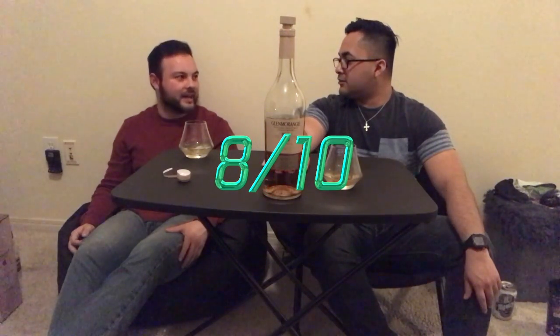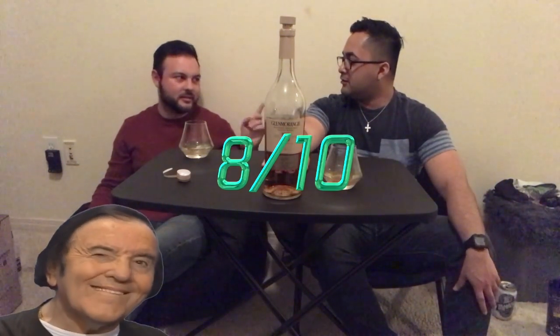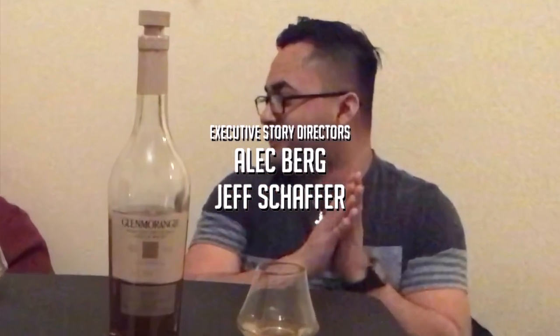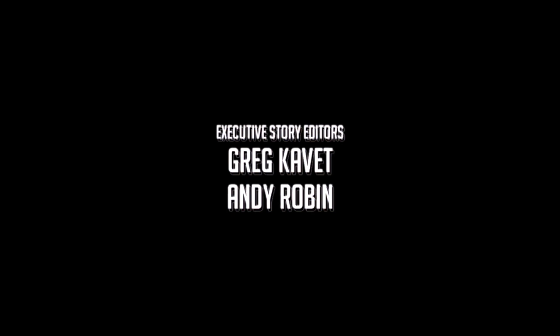We're waiting for the finish before we give it a rating. What's the highest you've ever given? Three beers? Anyway, with this whiskey neat I'll give it an eight out of ten.